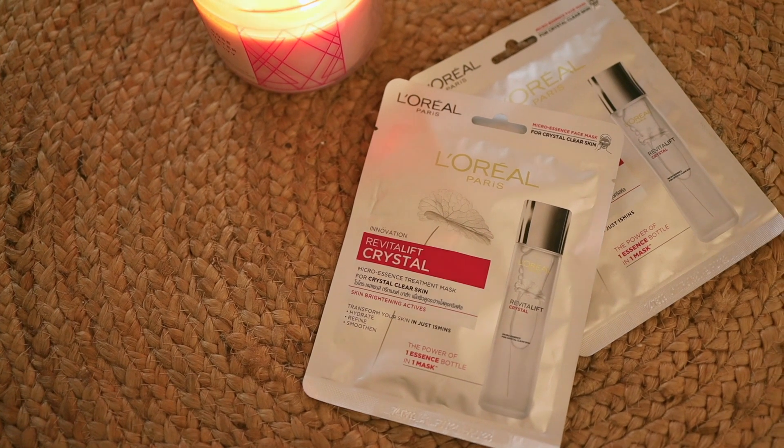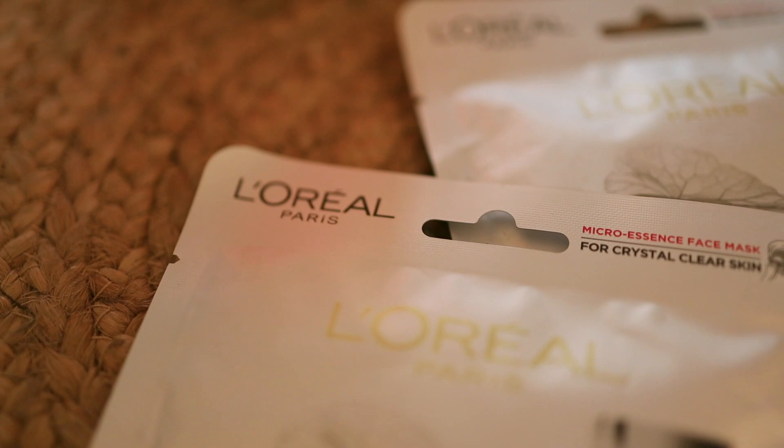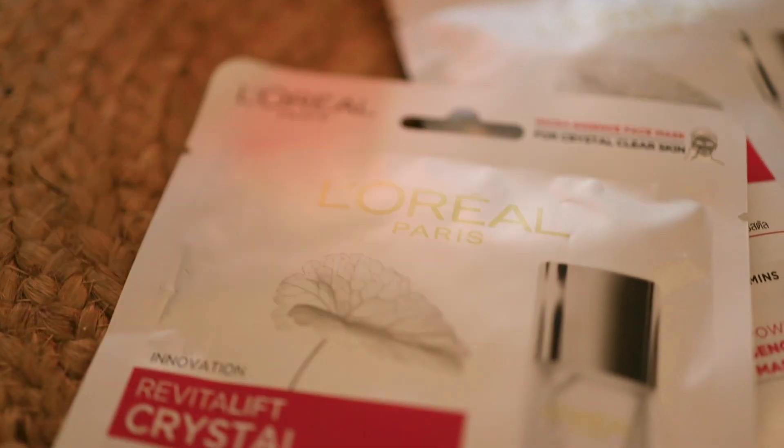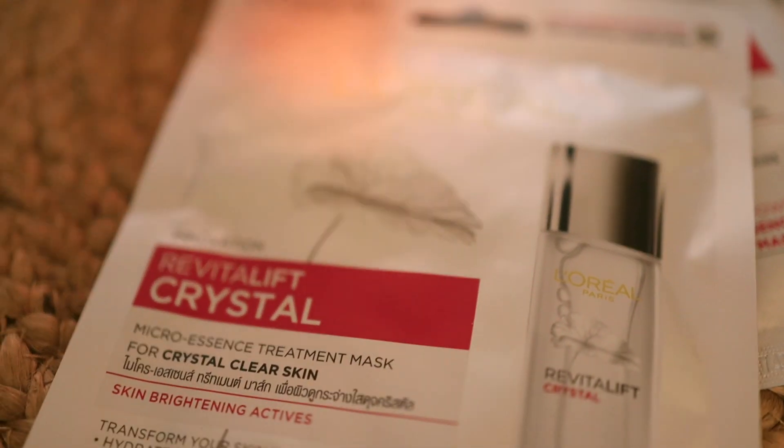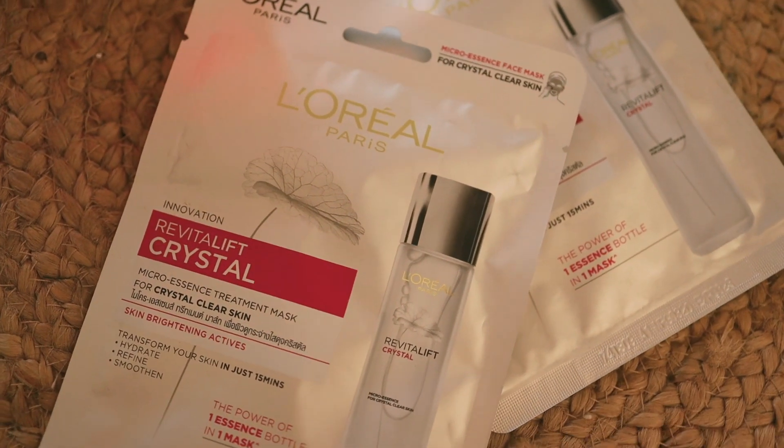It's from L'Oreal Paris. It's their latest Revitalift Crystal Micro Essence Treatment Mask. It's the only sheet mask that has an essence which can penetrate up to 10 layers deep into the skin, and it really helps in achieving that bright and crystal clear skin.